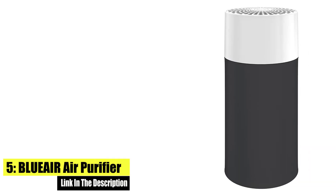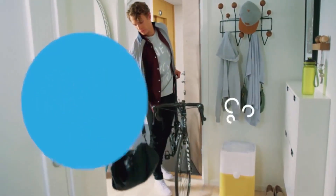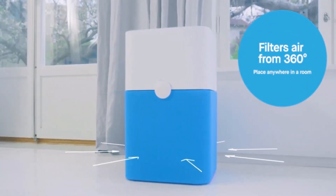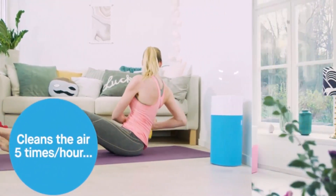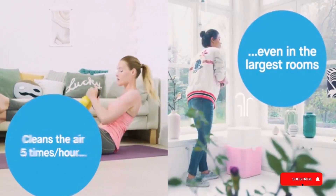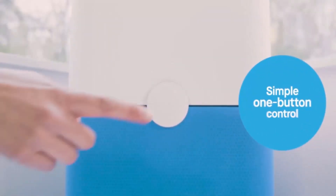Number 5: BLUEAIR Air Purifier for Home. Removes 99.97% of airborne particles down to 0.1 micron, like pollen, dust, pet dander, mold, bacteria, and viruses. Activated carbon traps light odors. Completely filters air in nurseries and home offices about every 12.5 minutes. A single button controls it all and lets you know when it's time to replace the filter.